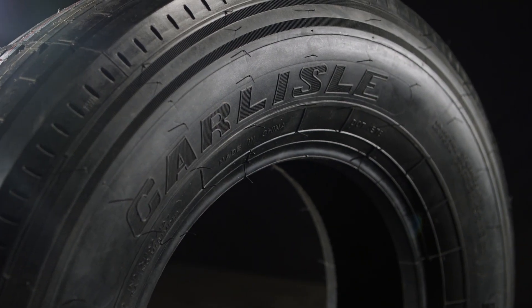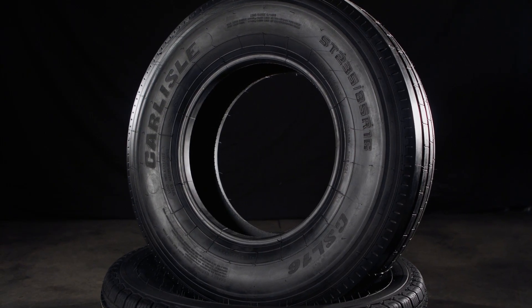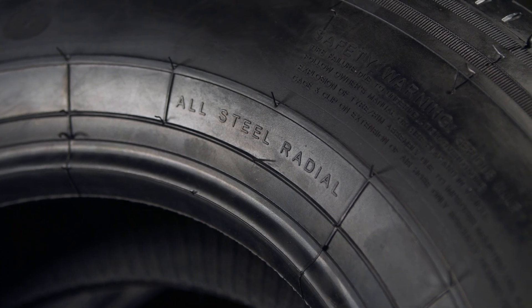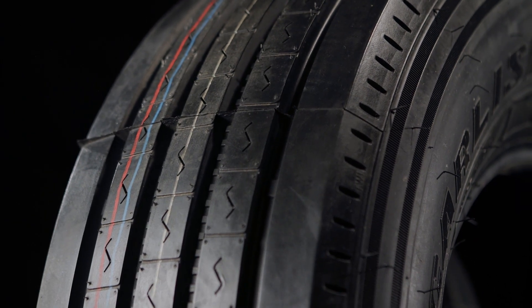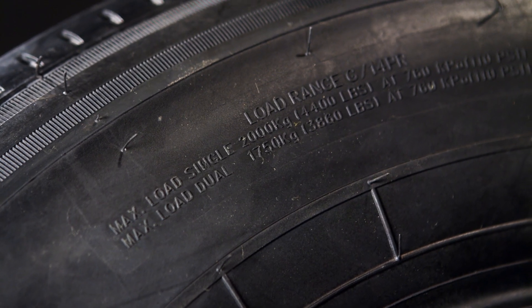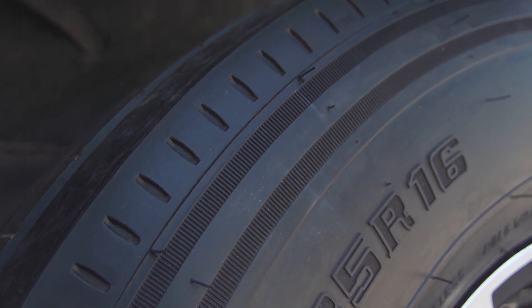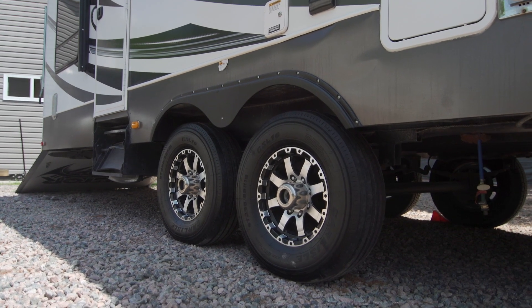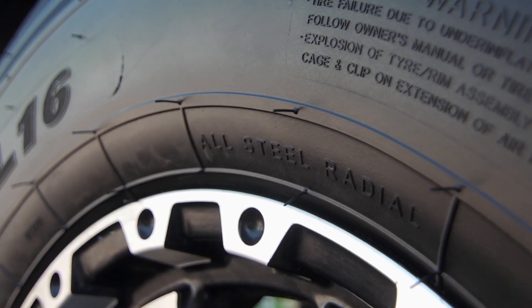To ensure that we have the best capacity available for a toy hauler like this, we chose the Carlisle CSL-16. It's an all-steel body design delivering the highest load capacities of any Carlisle ST tire, up to 4,400 pounds. The closed shoulder tread design reduces tread wear when cornering or turning with heavy loads. When you're hauling heavy loads and value a dependable tire, the CSL-16's robust all-steel construction is the tire that you need.